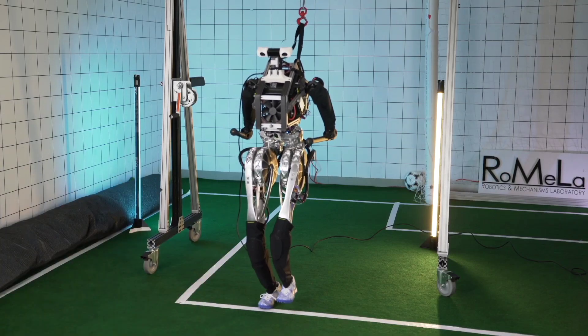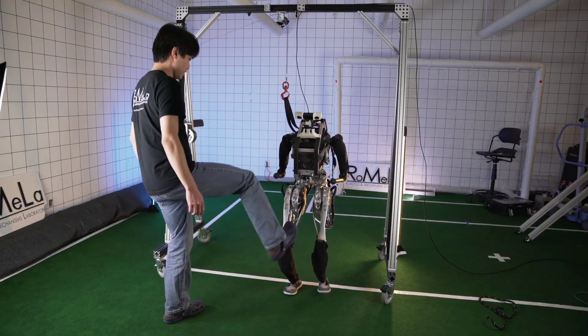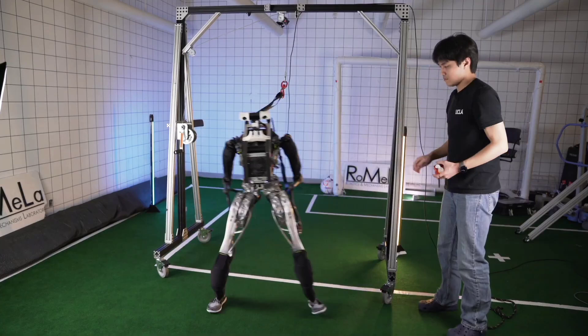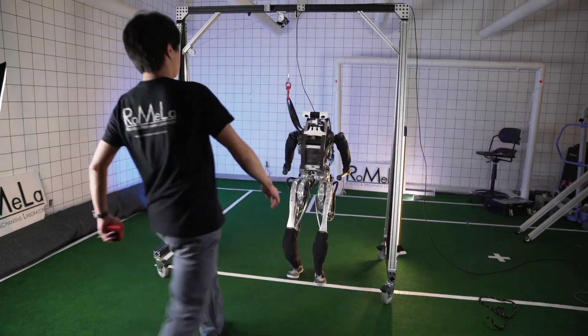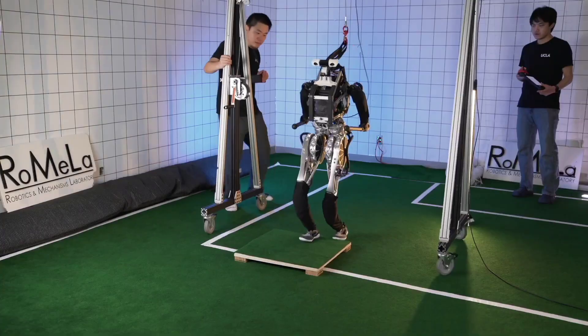ARTEMIS is also being developed as a soccer-playing robot for the autonomous robot soccer competition RoboCup. The official goal of RoboCup is to have a team of robots play against the human World Cup champions and win by the year 2050.